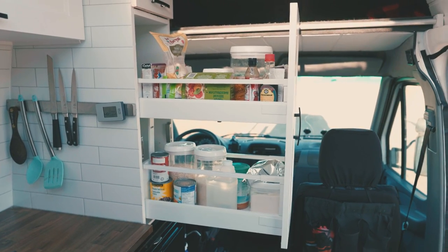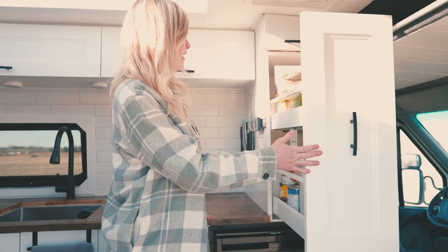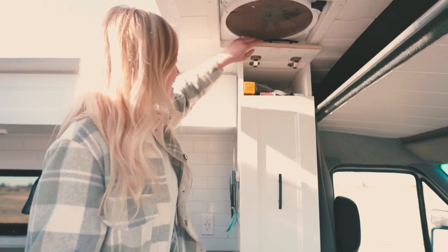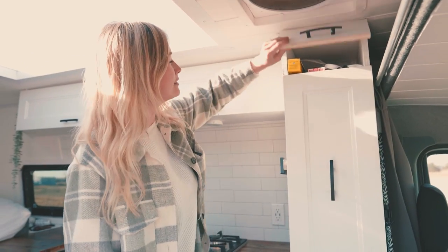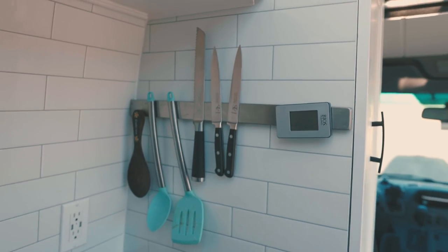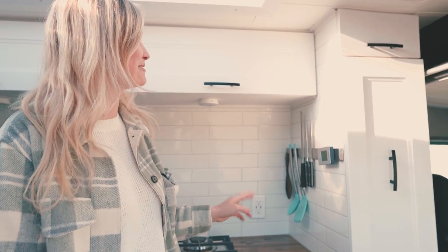Above the fridge we have our pantry, which is pretty much where all of our dry food lives — our pasta, our canned stuff, anything that doesn't need to go in the fridge. And then this is basically just a junk drawer where we put all of our odds and ends. We have our magnetic knife holder over here, which is very strong. We've only ever lost one knife once — it flew off when we were turning a hard corner.